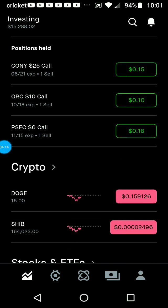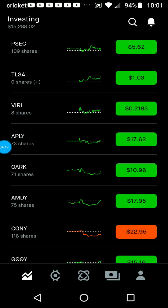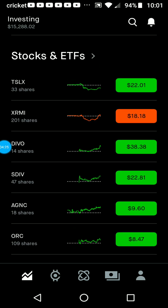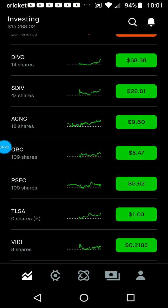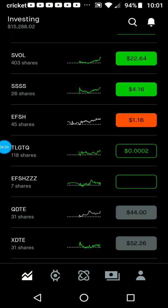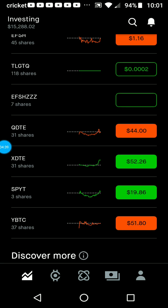I did buy a little bit of AGNC and I think some SDIV as well. I'm probably going to stay steady with these weeklies when they come in on Friday. Depending on how much that is, I might add a little money and buy a couple more shares — currently at 31 shares for both of those.